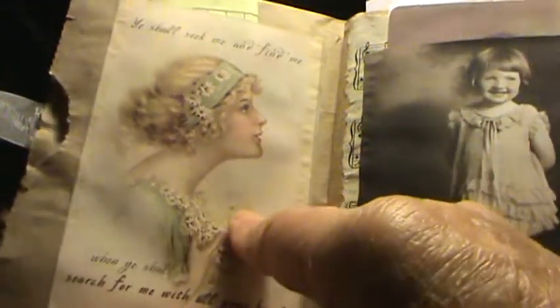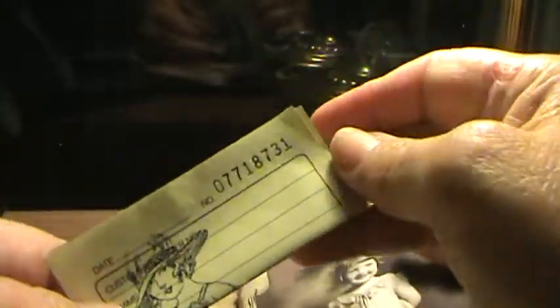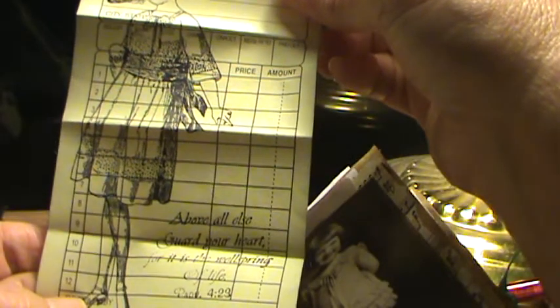This image here is from Pinterest. And this is a dollar store receipt that I just stamped — both of these stamps are from eBay. It's a lady stamp, and it says, 'Above all else, guard your heart, for it is the wellspring of life.' Proverbs 4:23.